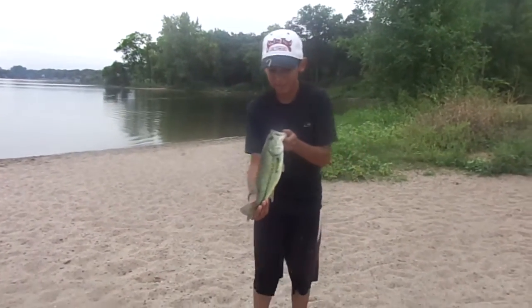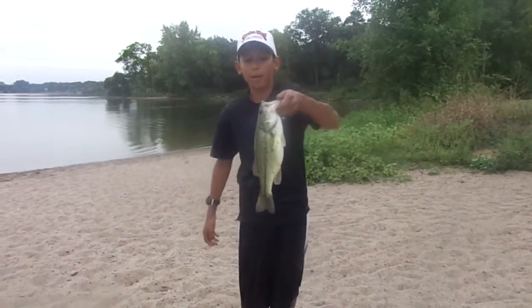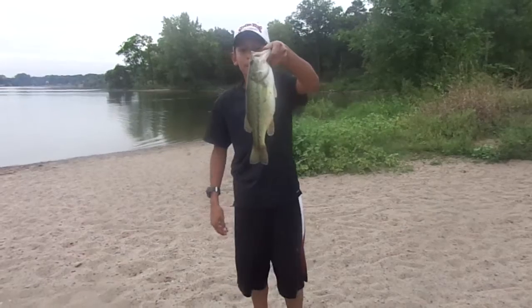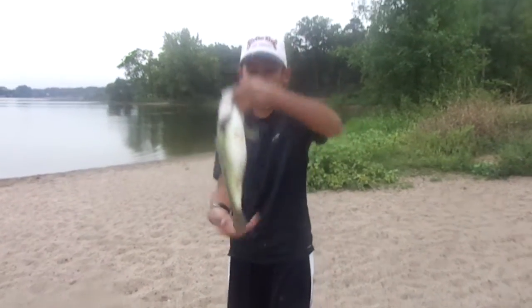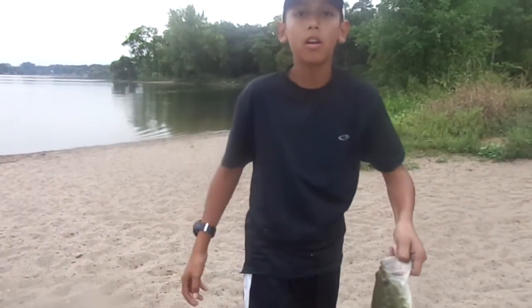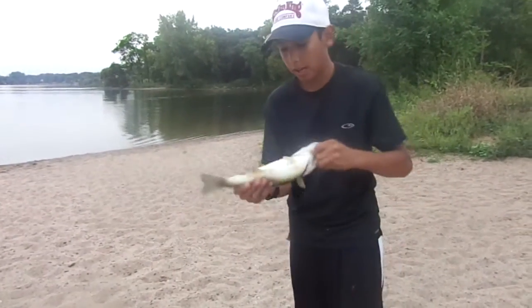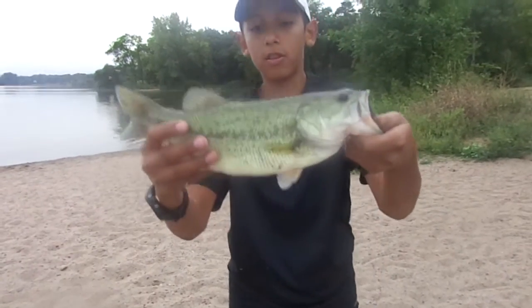Hey guys, today we had a really good day. I just caught a four pounder earlier, and now I caught about a two or three pounder right here — nice one. He's really fat so he might actually be four pounds. I'm thinking three, so yeah, another nice three pounder. Look at him, he's really colorful. I really love how he looks.